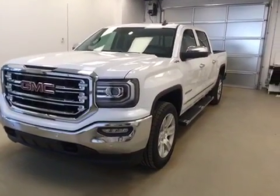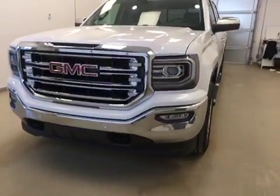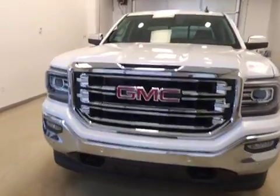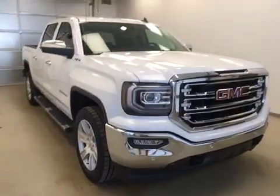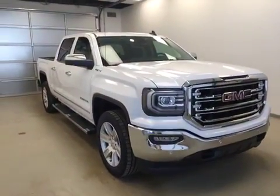Today you've selected stock number 165350. This is a 2016 GMC Crew Cab and our color is frost white.